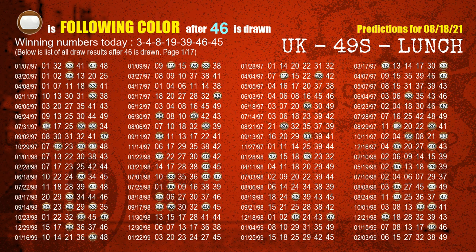The sixth winning number is 46. The most frequently following color is brown when 46 is the winning number in the last draw.